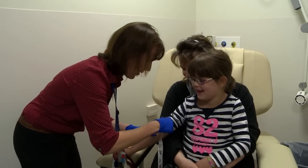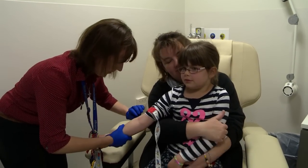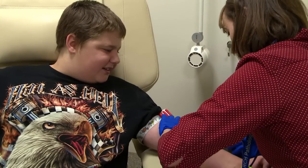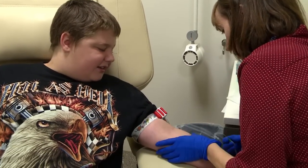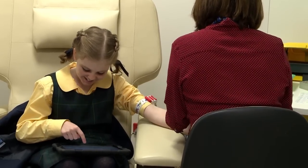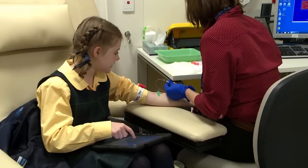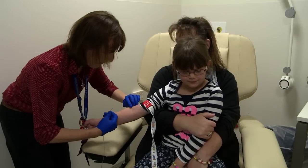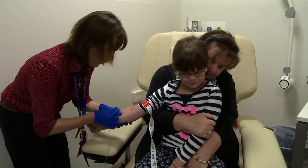When Catherine has found a good vein, she is ready to do the test. Some children like to see what the nurse is doing. Some children like to play on an iPad or watch TV. When I have a blood test, I close my eyes, think of happy things and turn away.